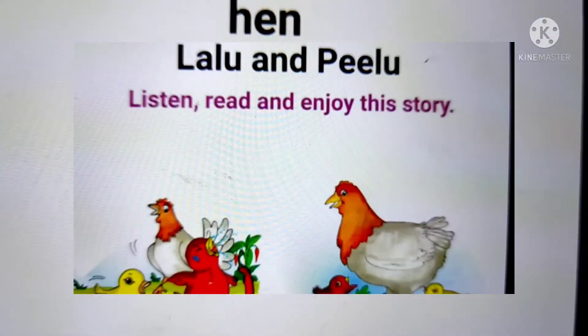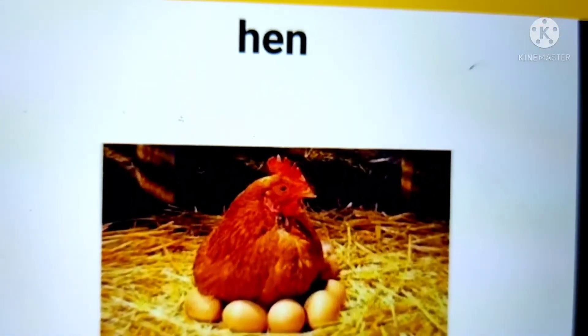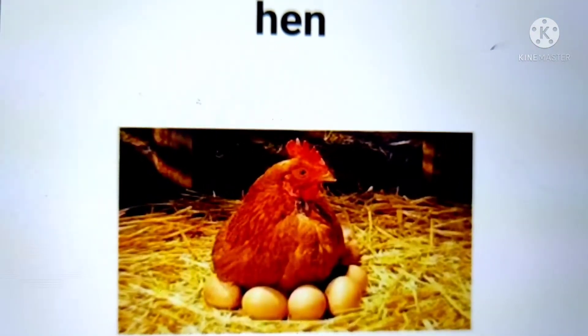The first word is hen. This is what a hen looks like. Hen is a type of bird. A sentence with the word hen in it is: The hen laid eggs.